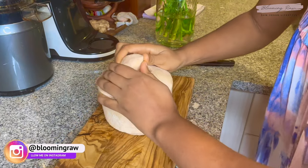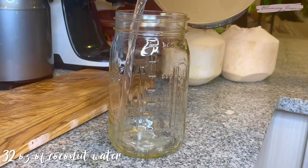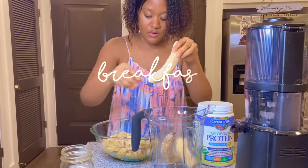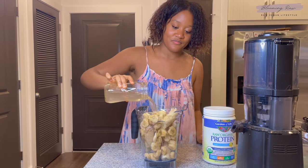After my water, I'll either have some more water from a fresh young coconut or some type of fruit juice. Coconut water is just loaded with so many vitamins and minerals and it tastes so good. For breakfast, I'm having some nice cream — spring is finally here and it's starting to warm up a lot here in Georgia, so nice cream has been my go-to lately.